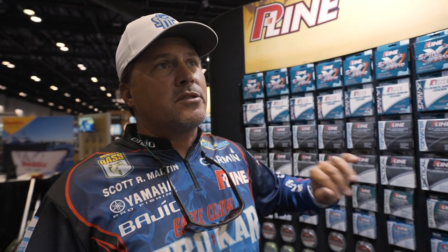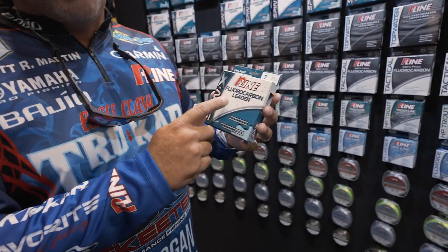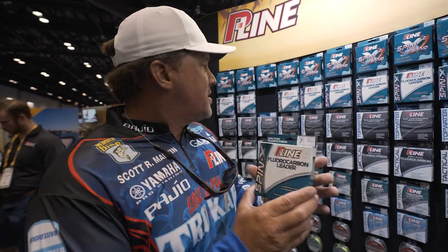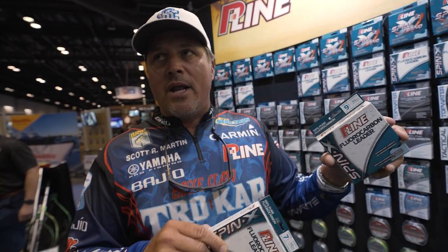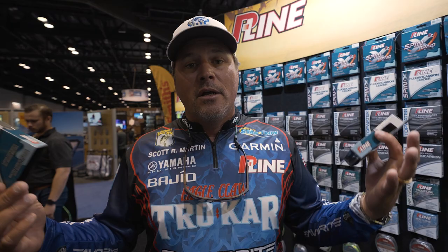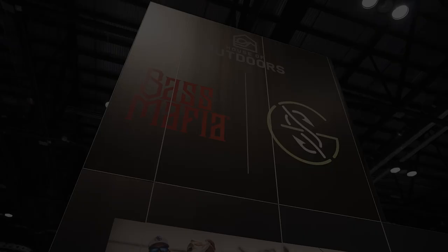We just got back from St. Lawrence and they had sent me this line not too long ago — I used it there and it totally blew me away, super impressed. This is the Spinax fluorocarbon leader. When I'm fishing smallmouth I'm using the Spinax braid with the yellow braid, but this is seven pound and nine pound — and they have five pound. Here's what's impressive: the seven pound is thinner than six, and the nine is thinner than eight, yet you have the strength of nine. For finesse fishing you want as small a diameter as possible, and this delivers. Check this stuff out — you will like it a lot.